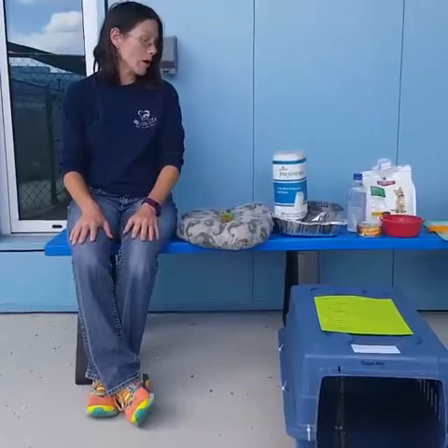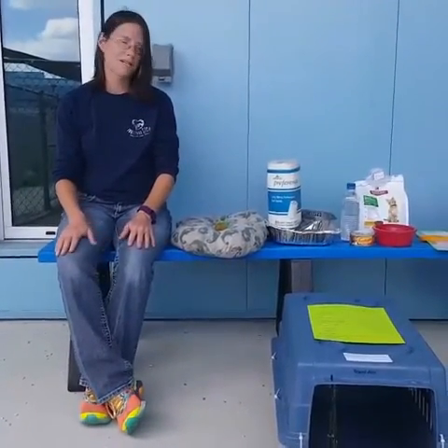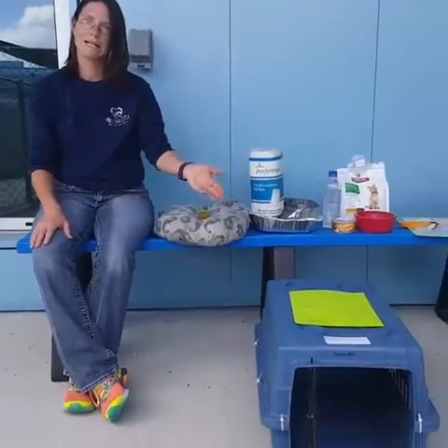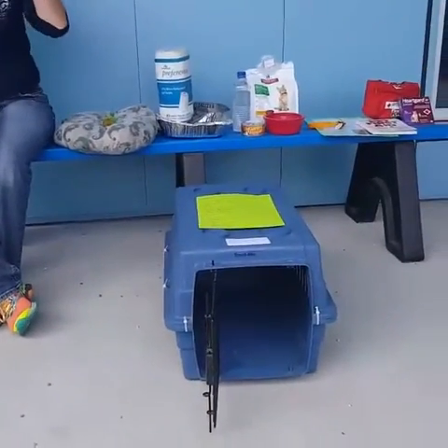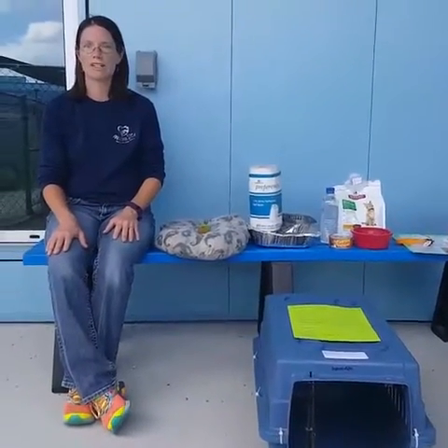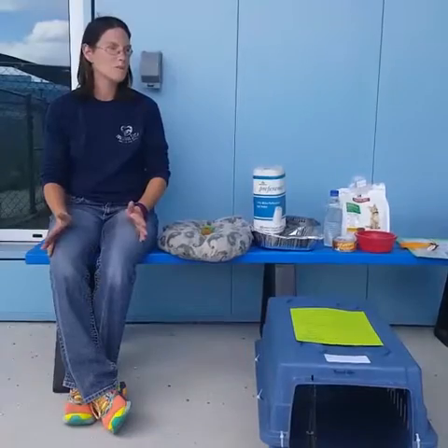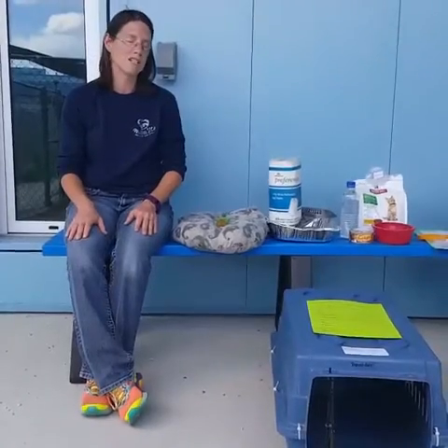The most important part of a pet evacuation kit is a safe way to move your animal, such as a carrier or crate. A rule of thumb to keep in mind is that every carrier or crate should be comfortable for your pet to stand up in, turn around, and lay down in. Because we spend so much time in our vehicles during evacuations, you don't want your animal to be uncomfortable, which adds to his or her stress.